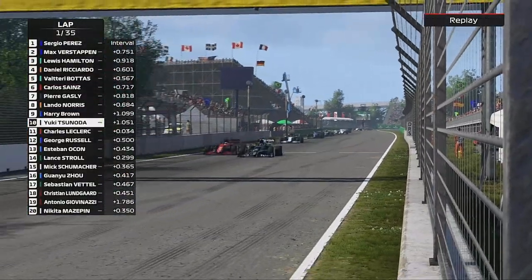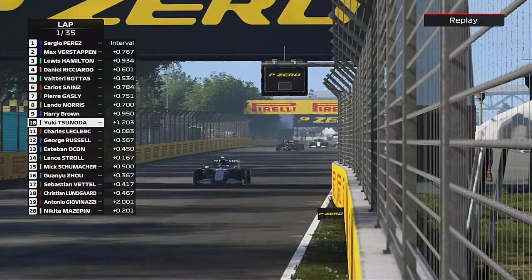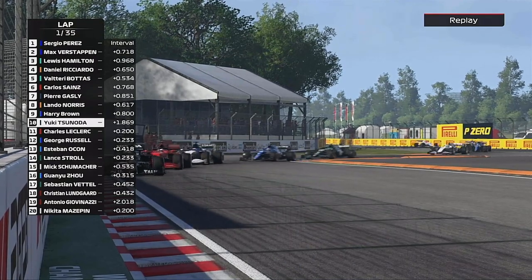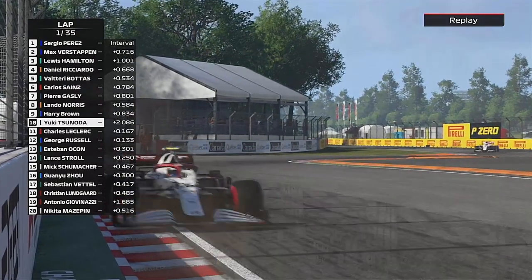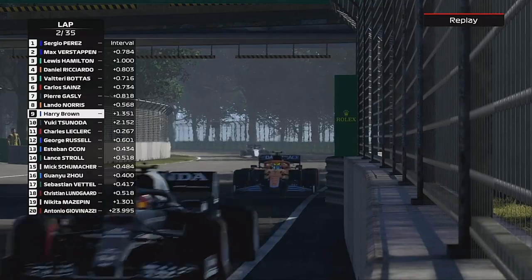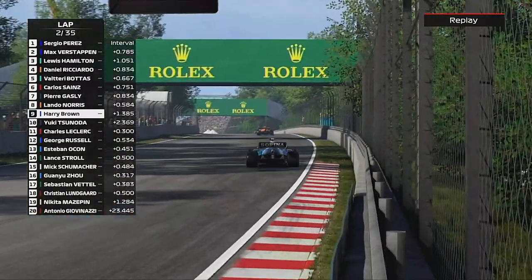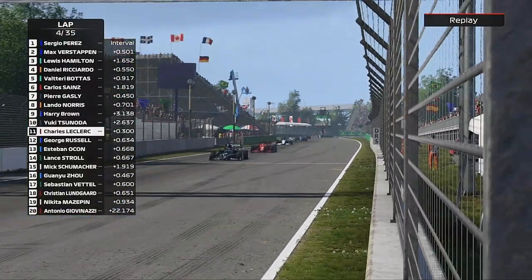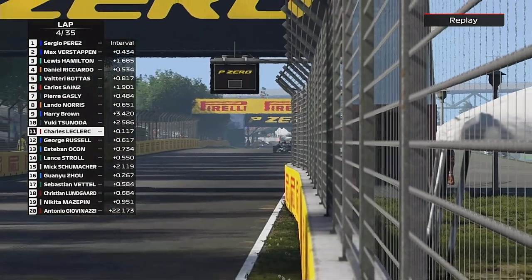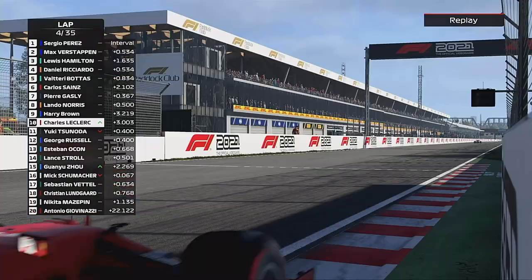We go side by side climbing up towards the final chicane — the Wall of Champions, always waiting to collect someone — but Yuki Tsunoda holds on to the Ferrari. As the race went on it developed into me being in no man's land: too quick for Tsunoda but not quick enough to stick with Lando Norris. Charles Leclerc sent it very late and got the job done.